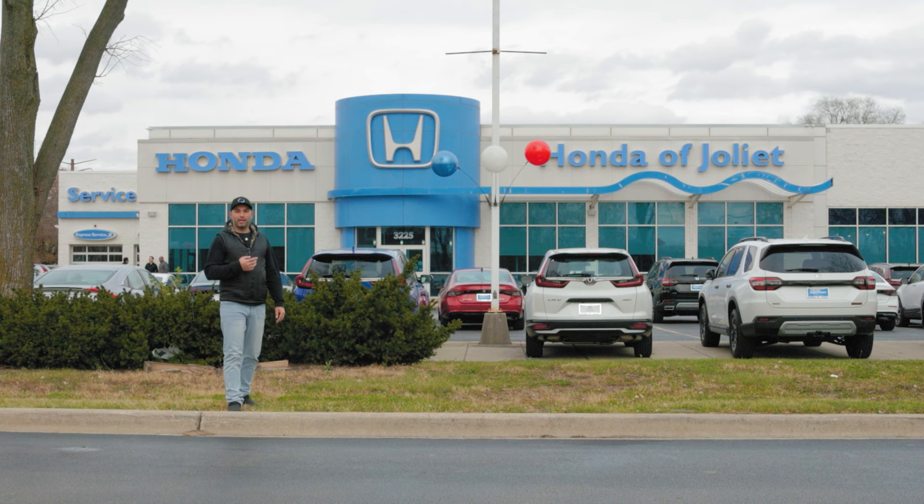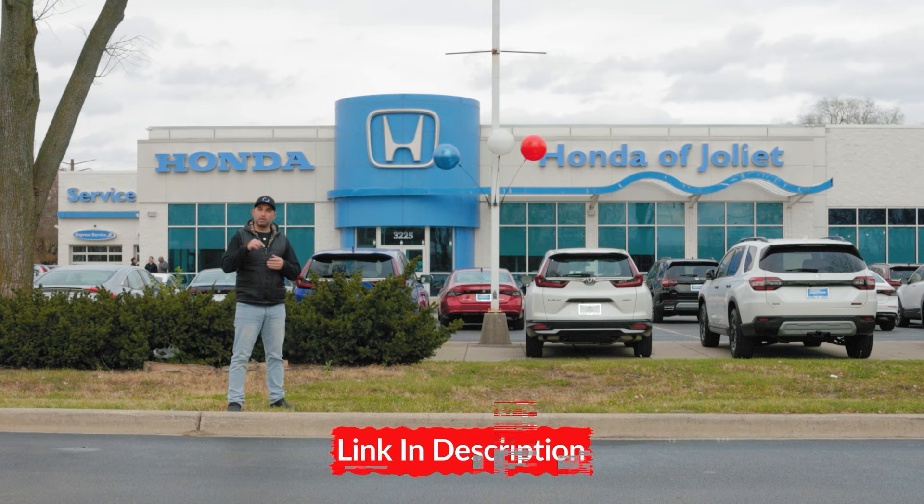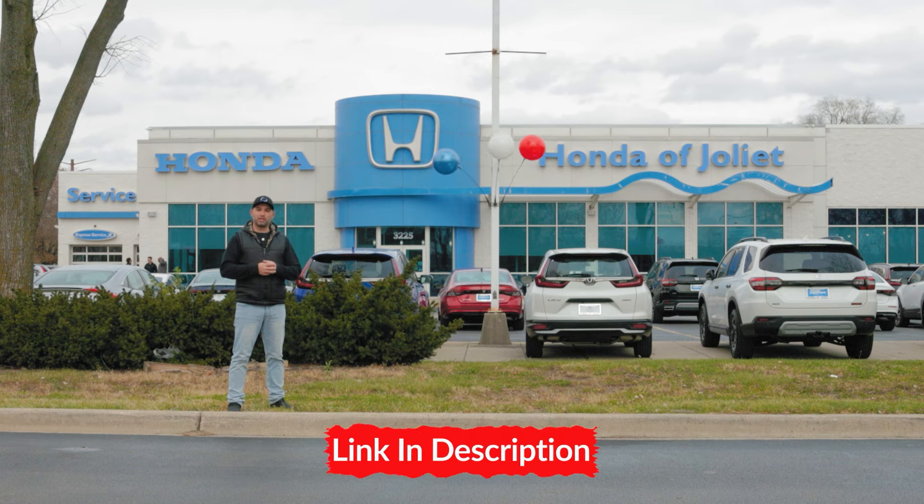Thank you to Honda here at Honda of Joliet for lending me one of their vehicles so I can do a walk-around video. I'll put a link to their website down in the description if you want to check them out.